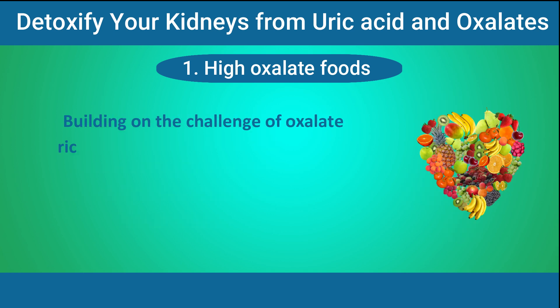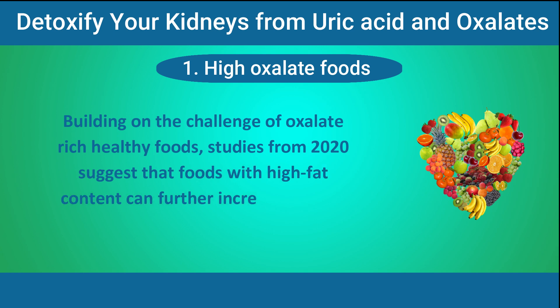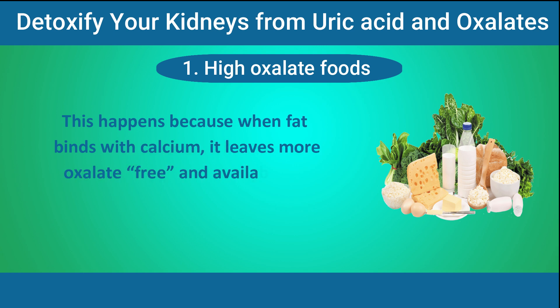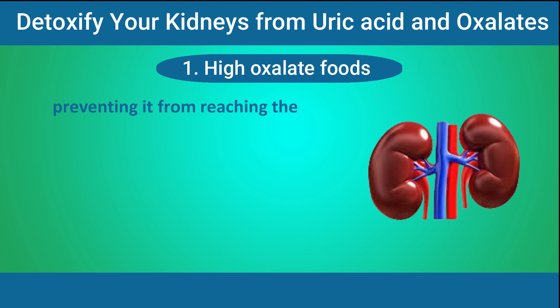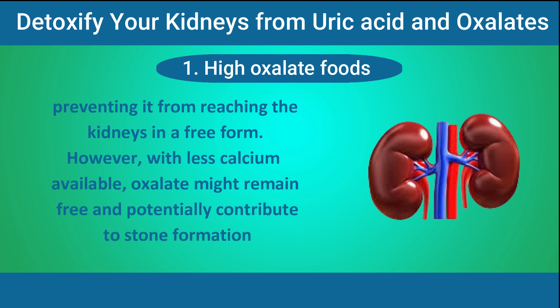Studies from 2020 suggest that foods with high fat content can further increase oxalate levels in your gut. This happens because when fat binds with calcium, it leaves more oxalate free and available for absorption. Normally, calcium would bind with oxalate, preventing it from reaching the kidneys in a free form. However, with less calcium available, oxalate might remain free and potentially contribute to stone formation.